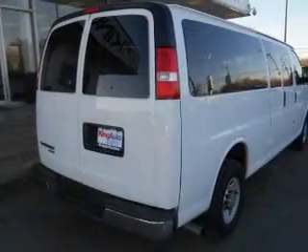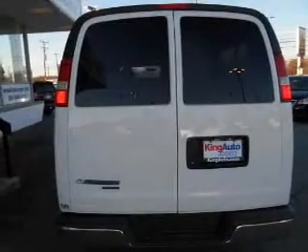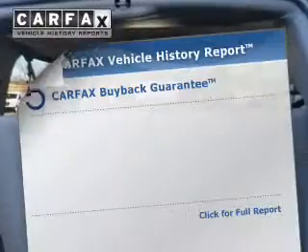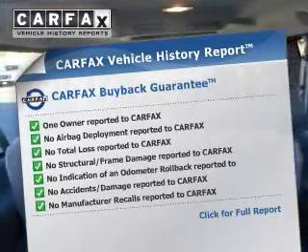The powertrain includes rear-wheel drive with a powerful 8-cylinder engine driven by a 6-speed automatic transmission. The anti-lock braking system will help deliver you safely to your destination. Know the history on this ride and greatly reduce your buying risk with the included Carfax Vehicle History Report.